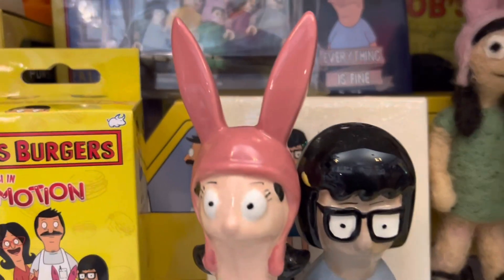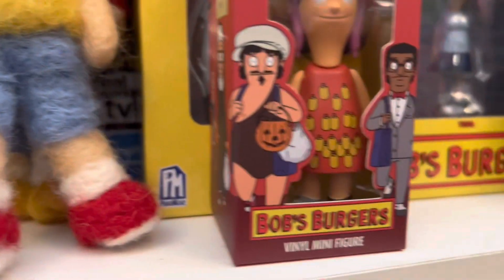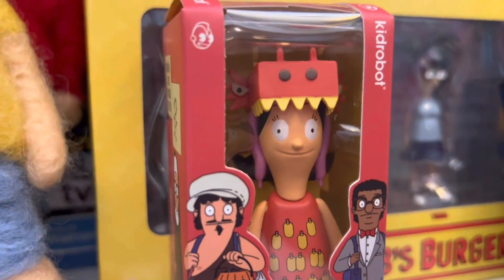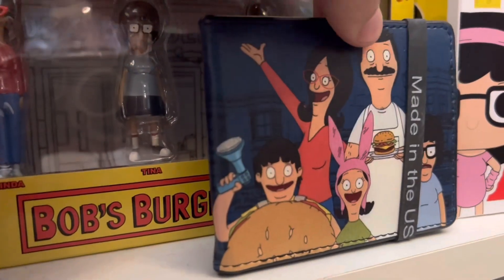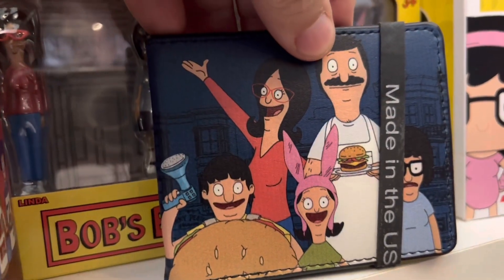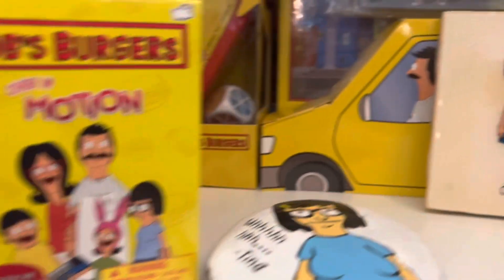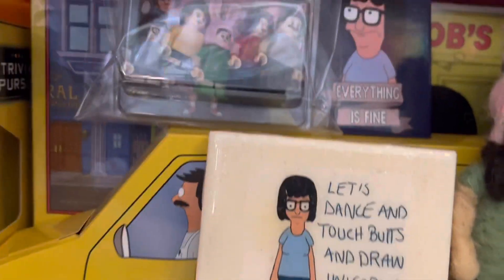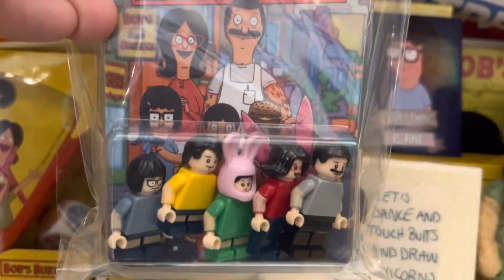Next we have the salt and pepper shakers worth $32 — I do still have the box for those. This is super cute: it's the Louise figure called Dragon with the Girl Tattoo, worth $38. Then I have this cool wallet — I really want to use it but I'm saving it — worth $25. Next up we have a Bob's Burgers motion box worth $5, another Tina coaster worth $3, and a Lego set of Bob's Burgers figures worth at least $20.